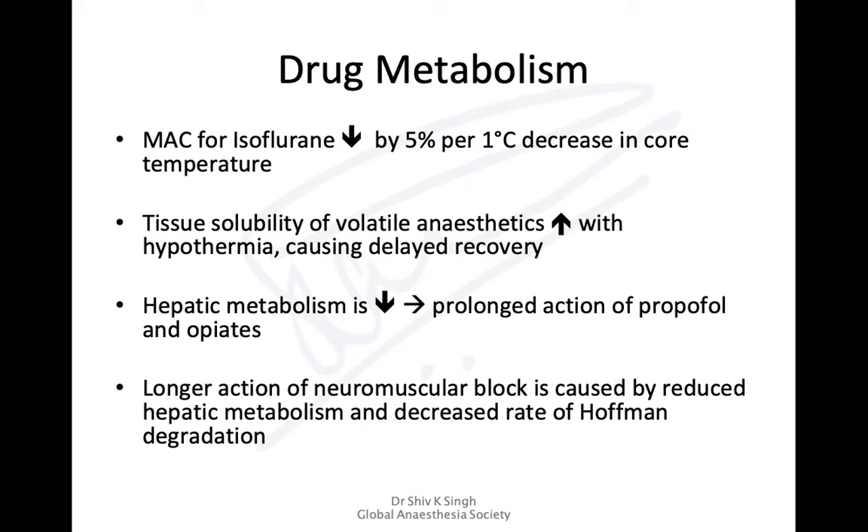Reduced hepatic metabolism leads to prolonged action of propofol and opioids. The liver also metabolizes some neuromuscular blockers, so those will have longer action too. Drugs like atracurium, which undergo Hoffmann degradation — a temperature-dependent process — also have reduced degradation, resulting in longer neuromuscular blockade. It's important to monitor the neuromuscular junction.